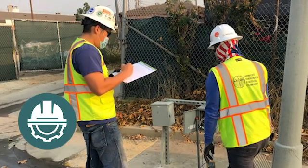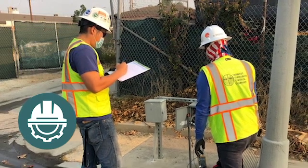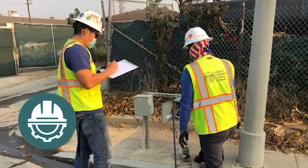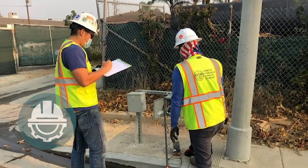Far West Corrosion Control provides a full range of engineering services, from cathodic protection design, feasibility studies and compliance audits, to field testing, field surveys and installation oversight. Far West has NACE certified technicians who can support your cathodic protection needs.